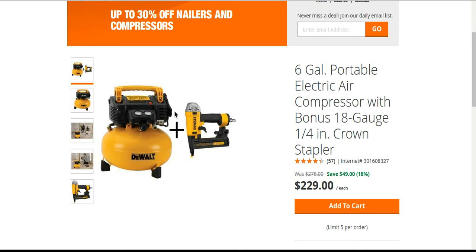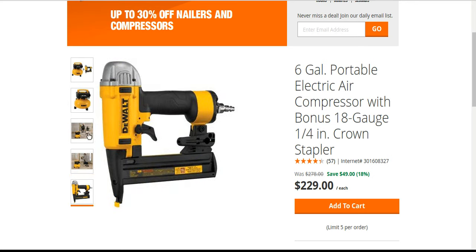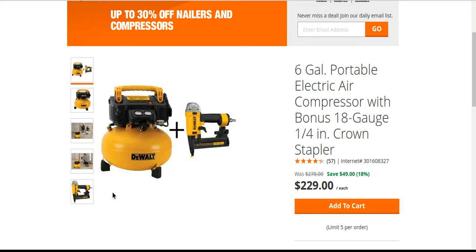I remember seeing this compressor in the store for like $299 — I'm not sure if the prices have come down. It could be $199 right now just for the compressor, with like $30 for the stapler — I'm not sure. At one point I'm pretty sure this was like $279 or $299. I haven't checked in a while, so I can't say for certain, but just giving you guys a heads up.